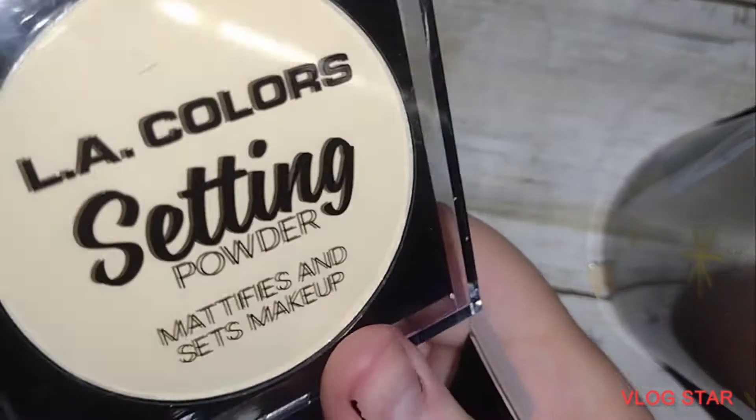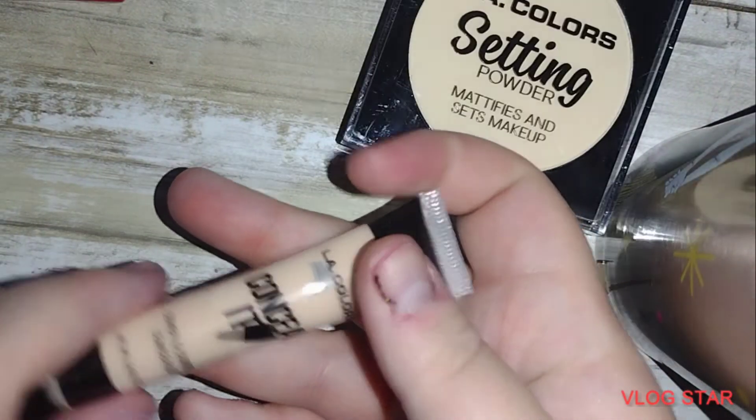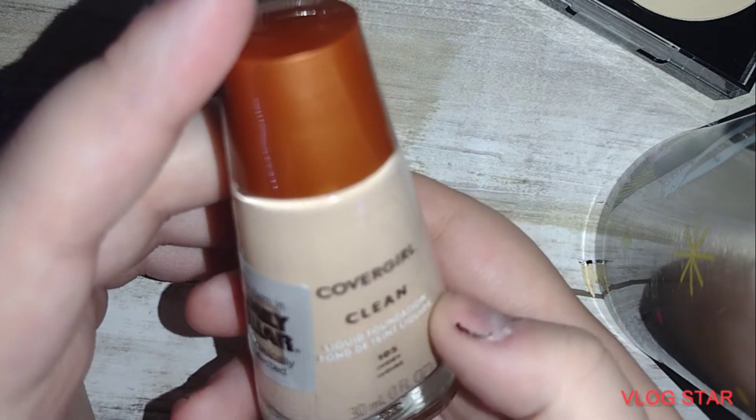Then I got some LA Color setting powder and concealer, and then I got some nail glue — not nail polish. And then I got my Cover Girl Clean foundation. My hands-free finish is my favorite because I like to look like I'm not wearing makeup.